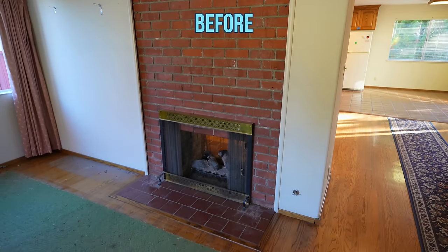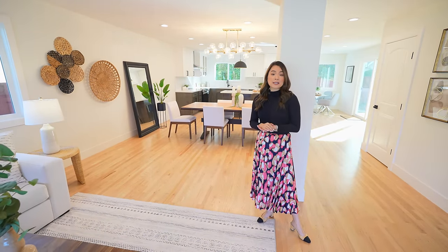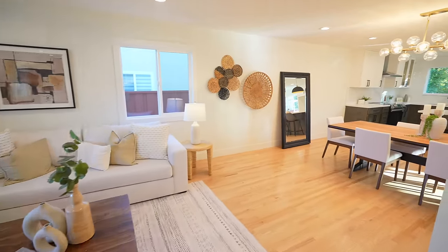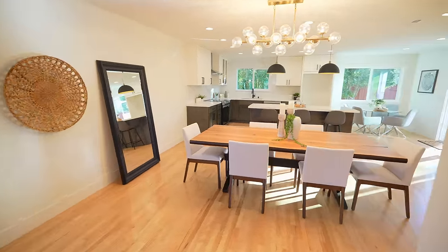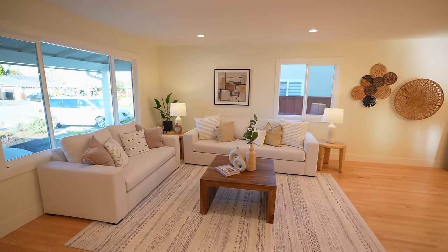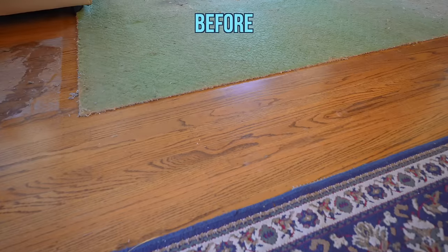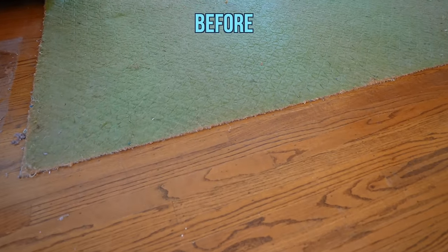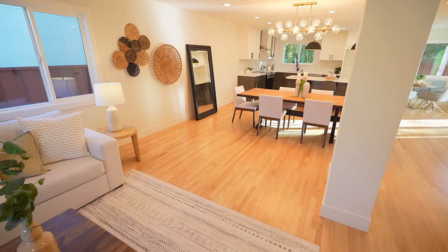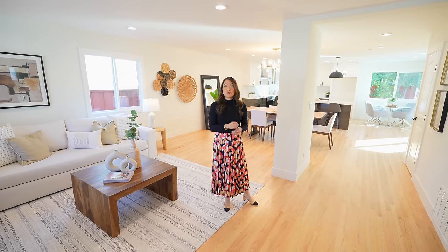The biggest change in this living space is the removal of the fireplace wall. It was a little expensive and challenging, but for this price point we decided it was necessary and it did improve the flow of this home dramatically. In the living room we replaced the single light fixture with multiple recessed lights, so the ambiance improved a lot. We also removed the green pad on the flooring and refinished the hardwood floors on this entire level with a clear coat to bring out the natural wood finish.